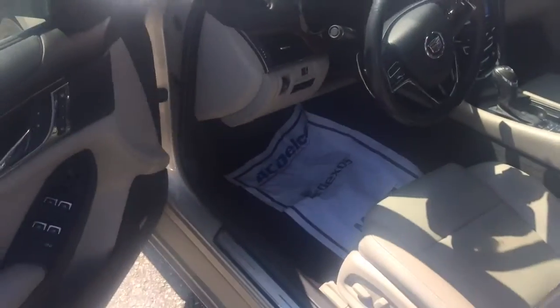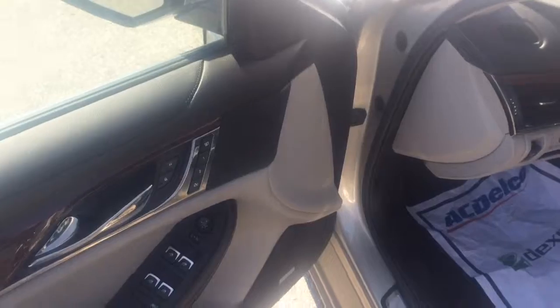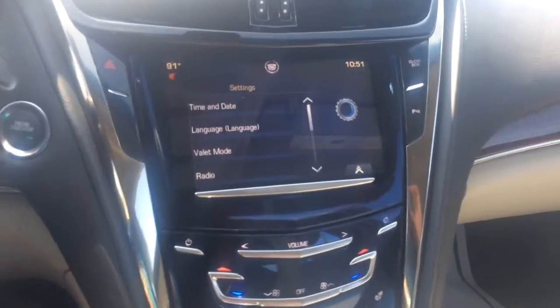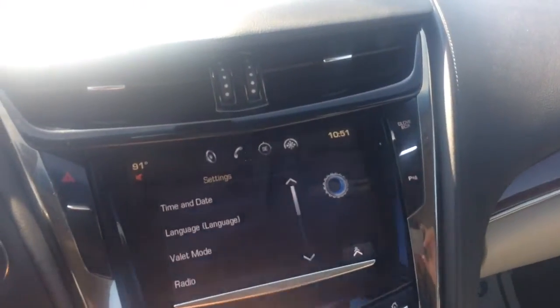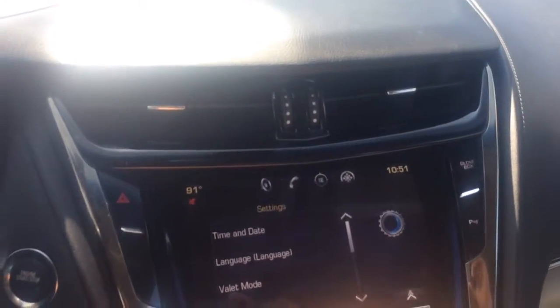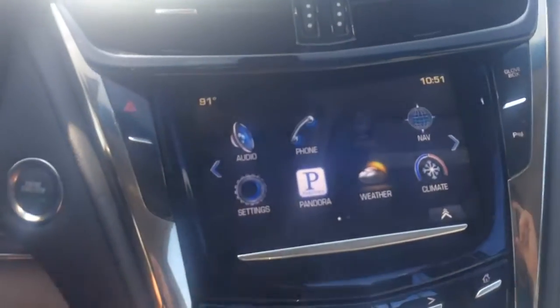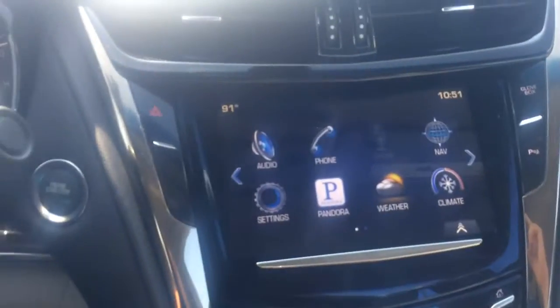Power windows and door locks. Bose sound system. Memory seating. Push button start. Got your touch screen right there. It's already got Pandora on it. Bluetooth navigation. Weather app. Loaded up and ready to go.